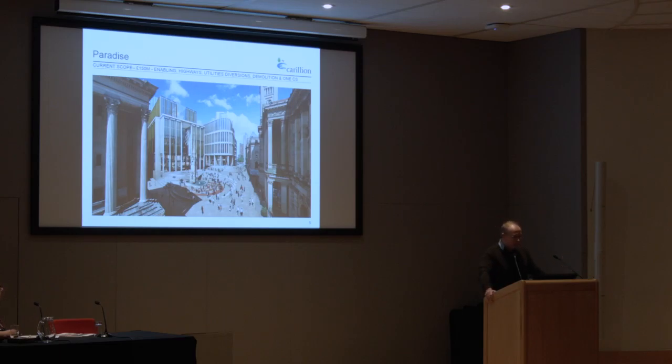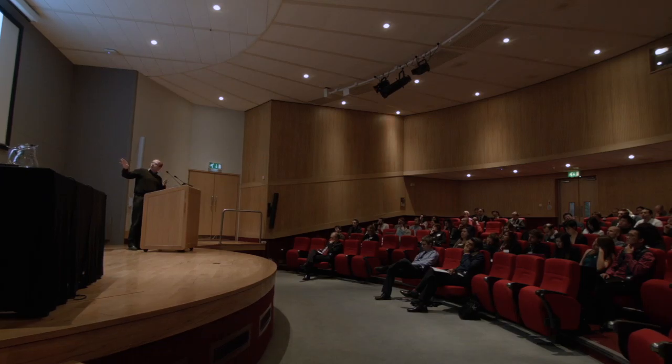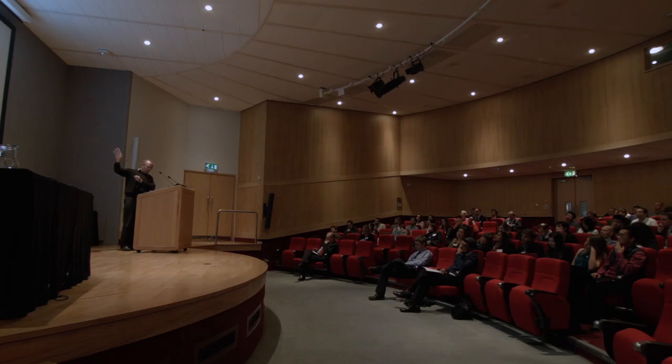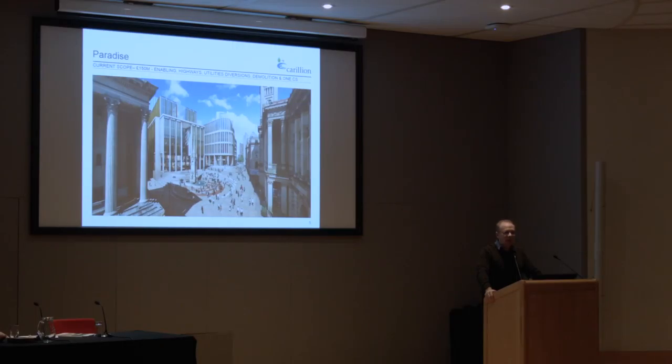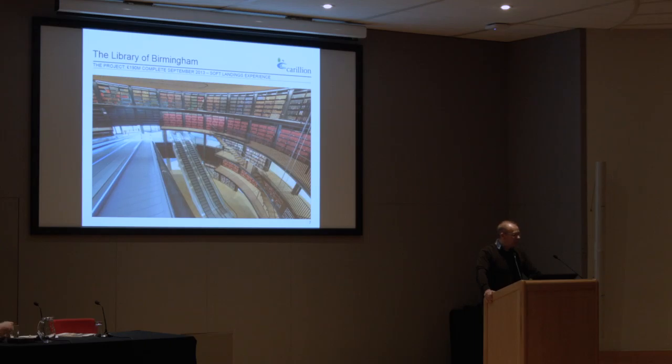Currently we're constructing the first £150 million of works on Paradise, which I'll show you in some detail a bit later. This covers all of the enabling works, the highways works, the logistics of moving all the pedestrians and the public around the city, all of the utilities diversions, all of the demolition, and then constructing the basement podium across the site, and then constructing One Chamberlain Square — the building on the right there. One Chamberlain actually starts on site in January. That's the whole job, worth £500 million, which completes in 2026. For my team, it would be nice to have that continuity for another eight years.